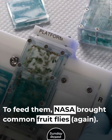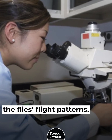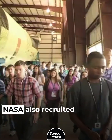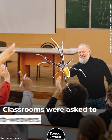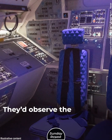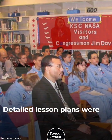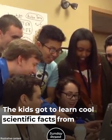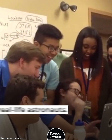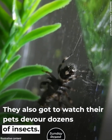To feed them, NASA brought common fruit flies. The scientists also studied how microgravity affected the flies' flight patterns. NASA also recruited thousands of school kids for the experiment. Classrooms were asked to keep golden silk orb weavers and observe the differences between the ones in space and those at home. This was the control group for the experiment. Detailed lesson plans were offered to participating schools, and the kids got to learn cool scientific facts from real-life astronauts — and watch their pets devour dozens of insects.